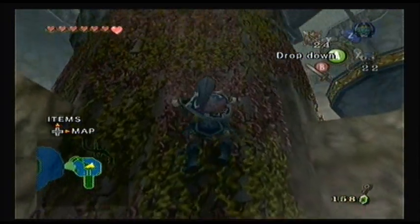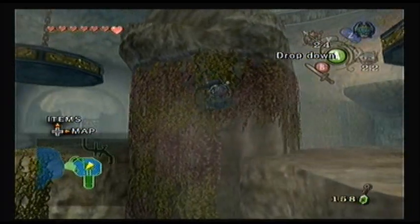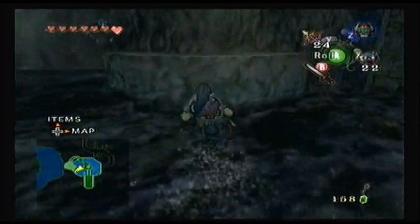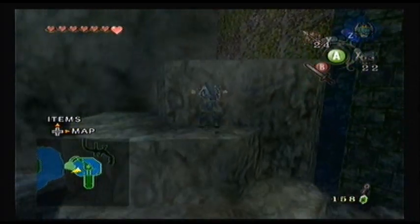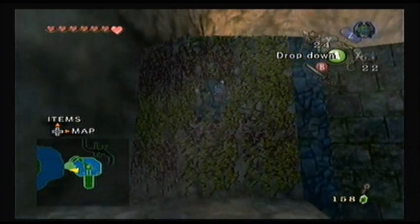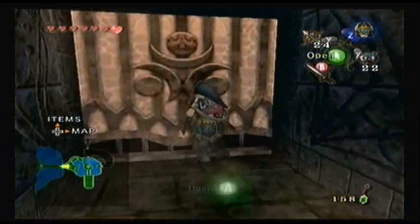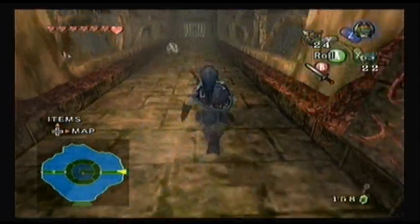What we actually need that small key for is the only locked door we've seen in this dungeon so far. I believe I showed it to everybody in the last episode, so we're going to have to do a little bit of backtracking already even though we just got to this dungeon. This is a dungeon with a lot of backtracking and similar looking rooms and overall just a little bit of confusion sometimes, so we need to go back to the amazing staircase room that everybody loves so much.